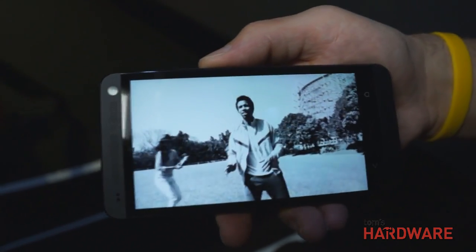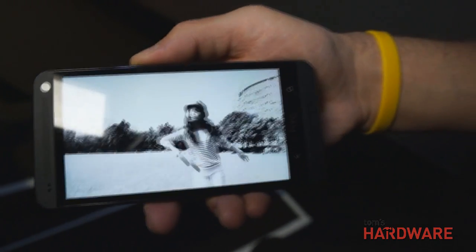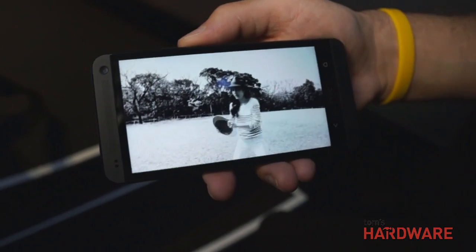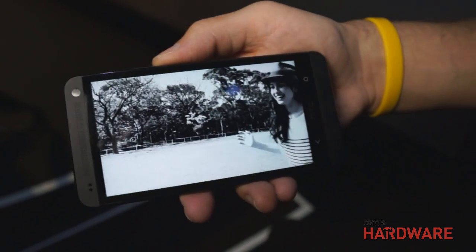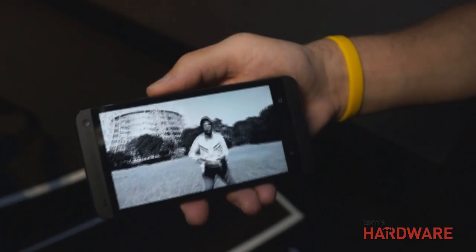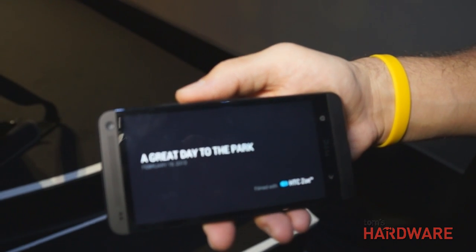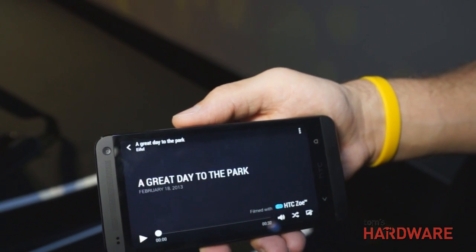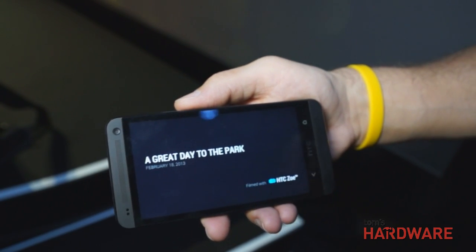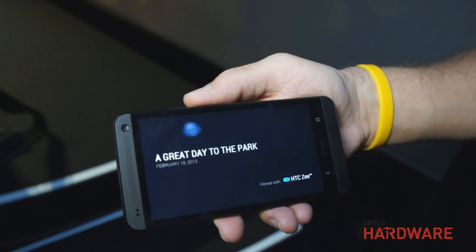Looking at the video, I noticed there are two stereo speakers on the front. We can't show how loud they are in this environment, but the phone itself has a 2.55-volt amplifier, ensuring that with the dual stereo front-facing speakers, you don't hear any distortion. It's right in your face and it's going to sound great — and that's called HTC Boom Sound.